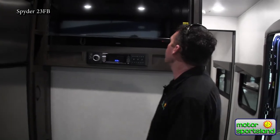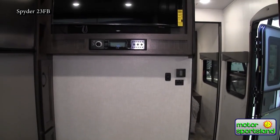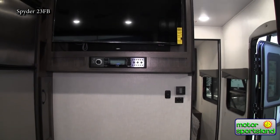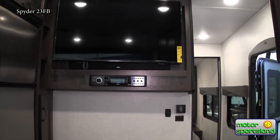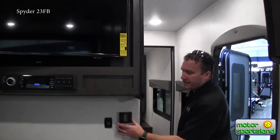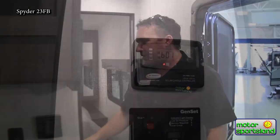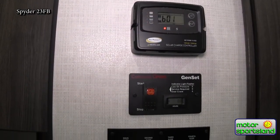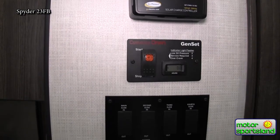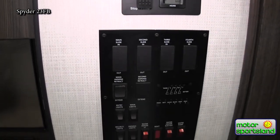There's a nice big TV that everybody can see throughout the whole trailer, with AM/FM, CD, DVD player, and Bluetooth — everything your kids can throw at you. You've got a digital thermostat for your heat and AC, a solar controller for those two 100-watt panels on the roof, an autogen start, and all of your system readouts.